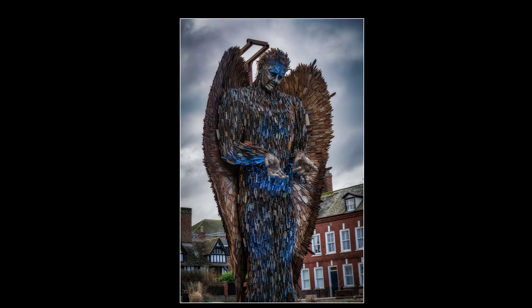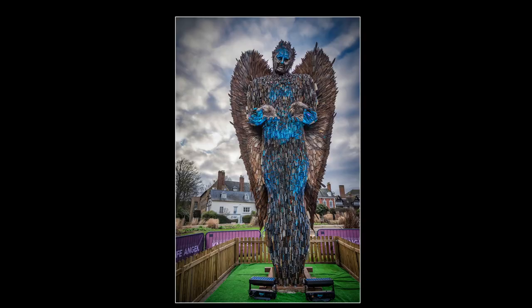Behind me is what is known as a Knife Angel — it's a national monument against violence and aggression and it tours the country visiting different cities. In 2014 the chairman of the British Ironworks Centre in Shropshire, Clive Knowles, came up with the idea to build a national monument. He set up an amnesty and collected thousands of knives that were blunted and used to form this sculpture here behind me. Families who have been affected by horrific knife crimes wanted to raise awareness and create something lasting, and you can see the result here.